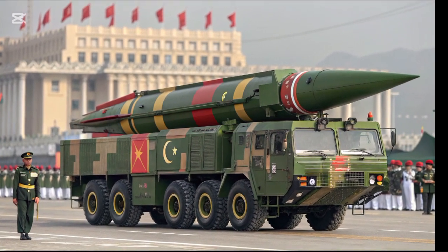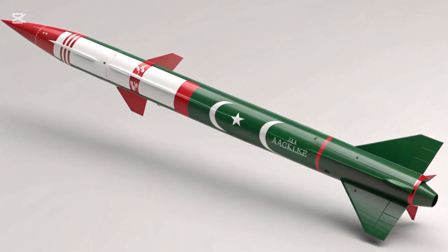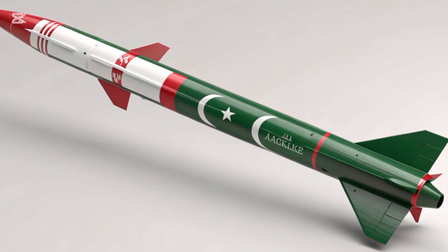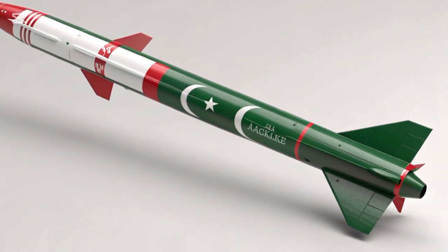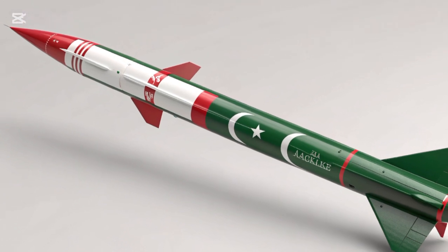The Shaheen series continued to evolve with the introduction of Shaheen-II and Shaheen-III, each offering extended ranges and enhanced capabilities. Shaheen-III, with its range of 2,750 kilometers, provides Pakistan with a credible deterrent capable of reaching distant targets.